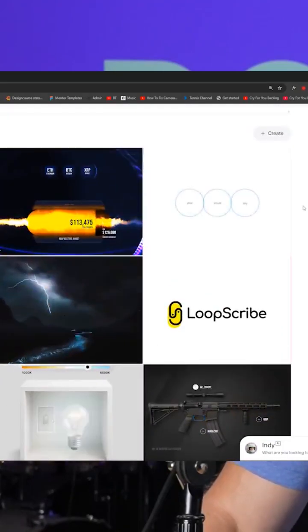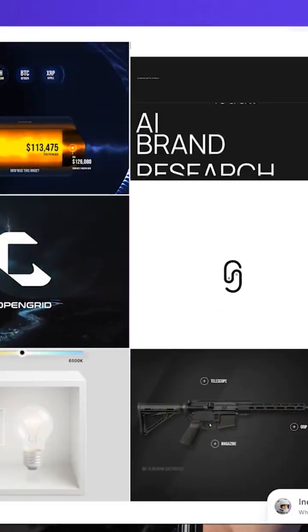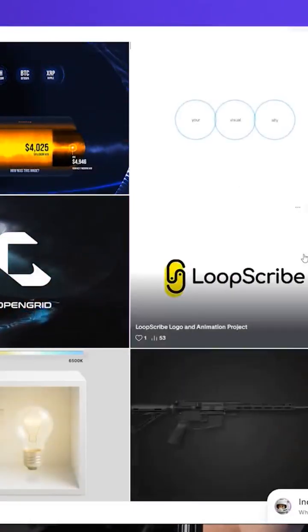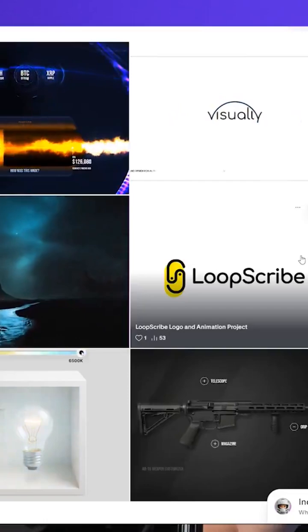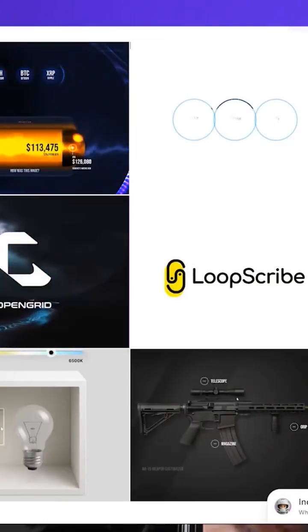There are nine different projects right here as you can see, and the reason I say that this sucks is not because the quality of any of the individual pieces of work sucks themselves, but it's because there is no apparent direction.